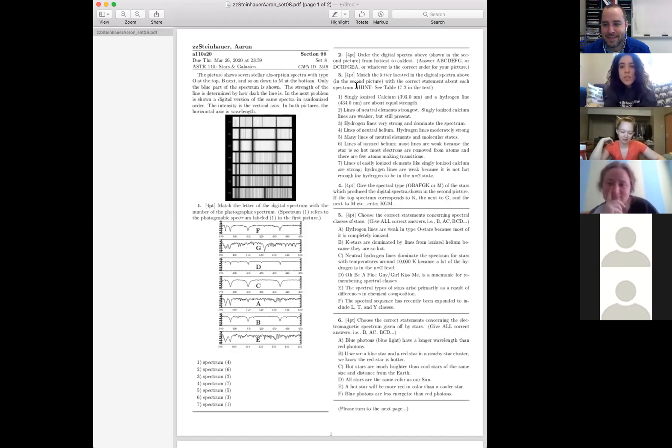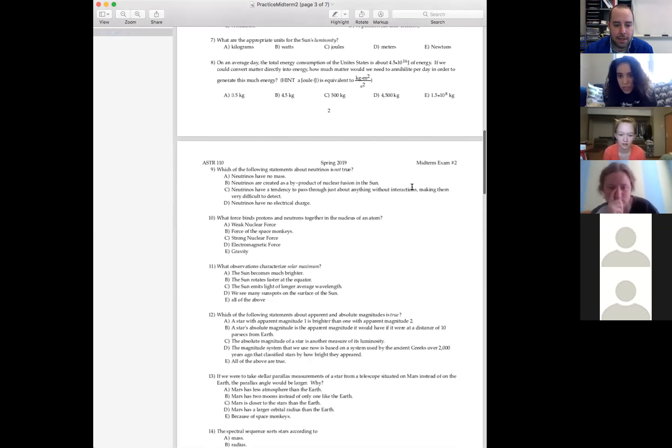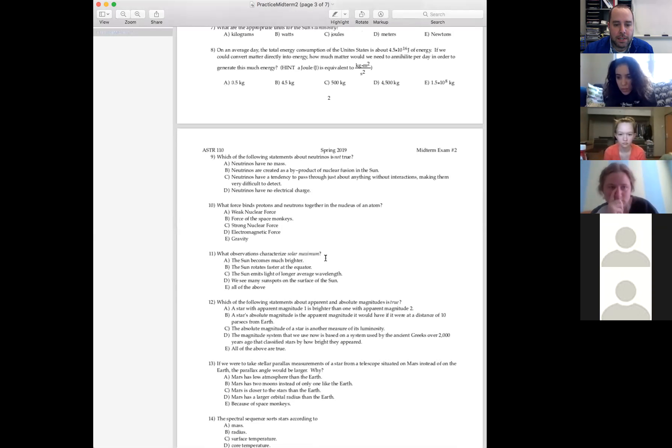Can I talk about the practice? Sure. Number 11 — was the answer just sunspots or was it all of the above? Which observations characterize solar maximum? It is just sunspots. All the rest of them don't happen during the solar cycle. There are things that happen in the solar cycle — more magnetic fields — but none of them are actually on that list.